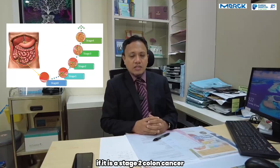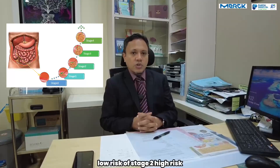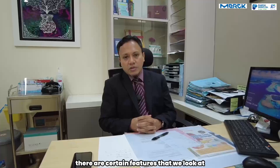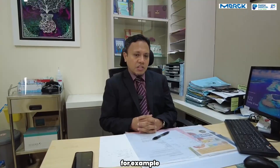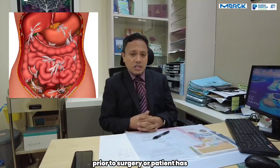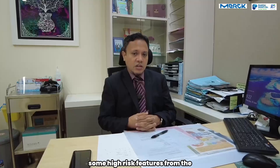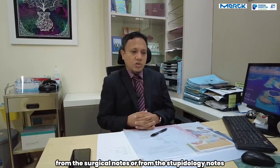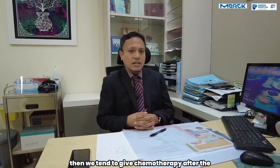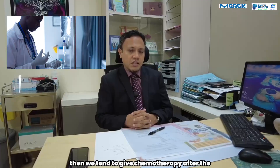If it is a stage 2 colon cancer, we tend to divide it into stage 2 low risk or stage 2 high risk. There are certain features that we look at. For example, if the patient presents with any bowel obstruction prior to surgery, or patient has some high risk features from the surgical notes or from the histopathology notes, then we tend to give chemotherapy after the surgery.